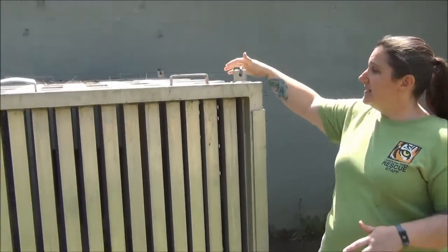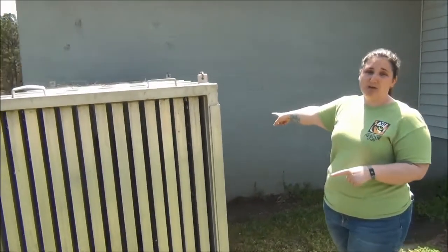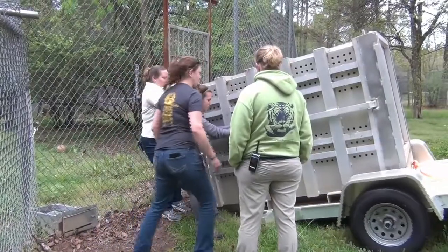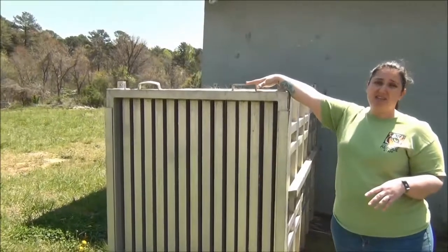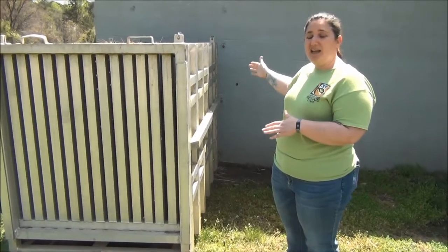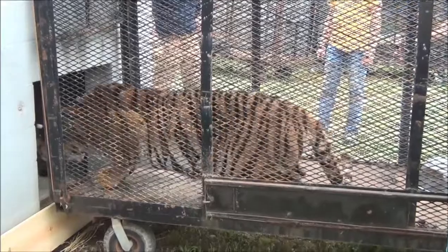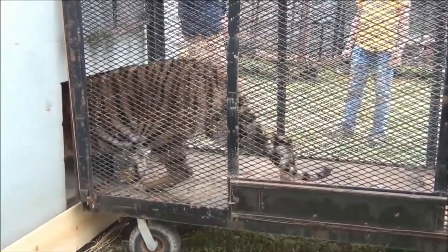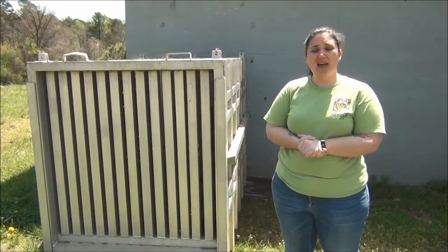Whether it's an animal we are transporting or another sanctuary is transporting for us, they're all going to be in similar types of transport units to get the animals safely to their new home here at Carolina Tiger Rescue. The animals are loaded through this part here — it's actually a door that lifts straight up. You can see it's latched to keep it in place, because right now it is connected to our quarantine building. It has shift gates that connect directly to the wall, with doors on both sides. We get it in place right in front of the shift gate into quarantine, lift the gate up, open the interior gate, and the animal can just walk right inside.